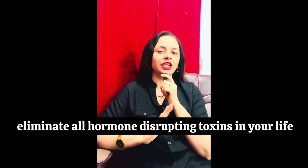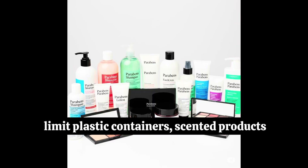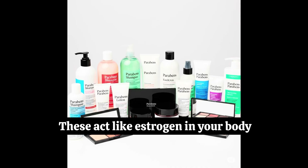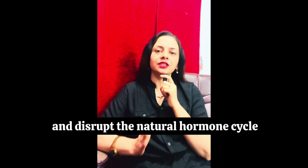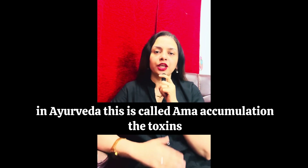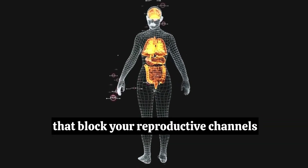Number nine: eliminate all hormone-disrupting toxins in your life. Limit plastic containers, scented products, cosmetics, and parabens. These act like estrogen in your body and disrupt the natural hormone cycle. In Ayurveda, this is called ama accumulation — the toxins that block your reproductive channels.